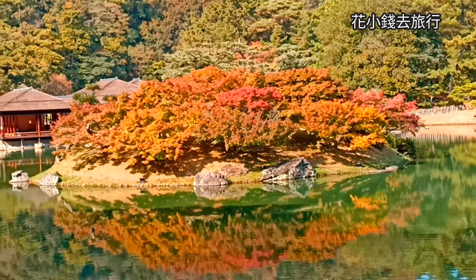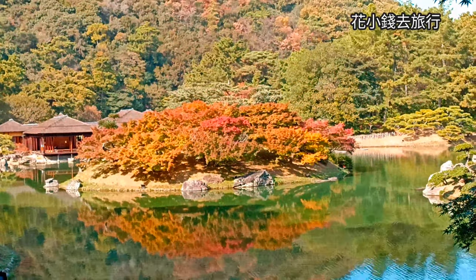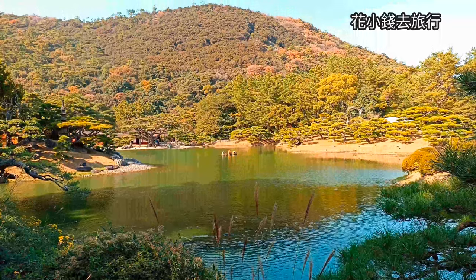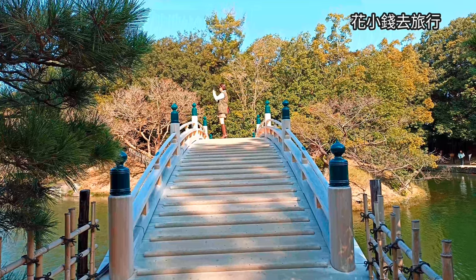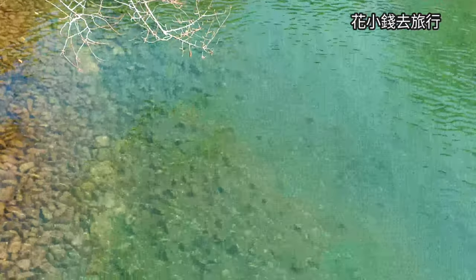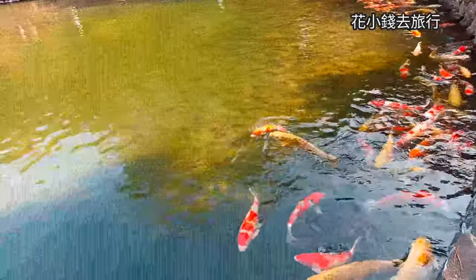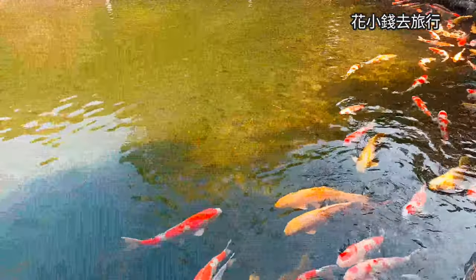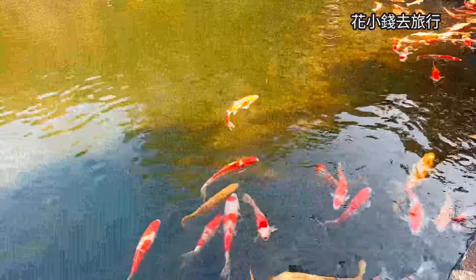If you want to experience the beauty of nature in a creative way, you should visit the stunning South Pond, or Nanko, in Ritsurin Garden. This is the most artistic part of the garden, where you can admire the diverse and splendid views of the landscape as you stroll around or hop on a traditional wasan boat. You will see how the pond reflects the azure sky, the verdant trees, and the graceful bridges, creating a harmonious and serene picture. The garden designers used various ingenious techniques to make the pond look larger and deeper than it really is.